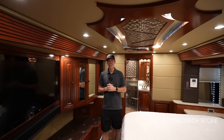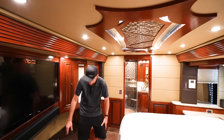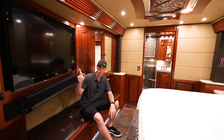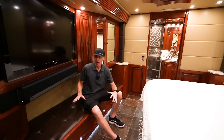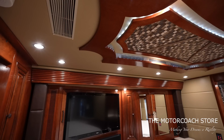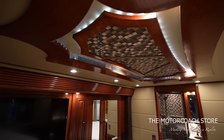Coming back into the bedroom — this bedroom has something I really like: a spot to sit down, maybe to put on your shoes. There's a button-tufted bench below a really big LG TV with a Sonos soundbar. Beautiful woodwork and beautiful accent lighting give a really cool vibe inside this rear bedroom.